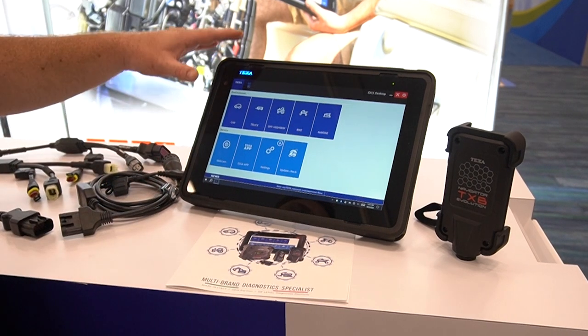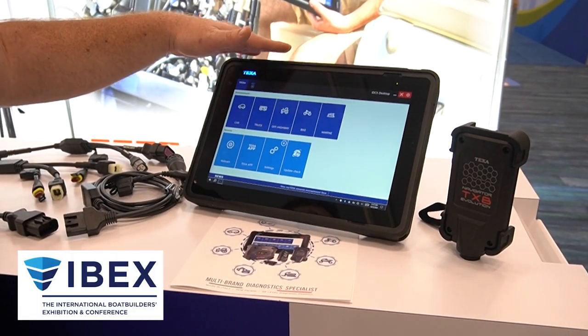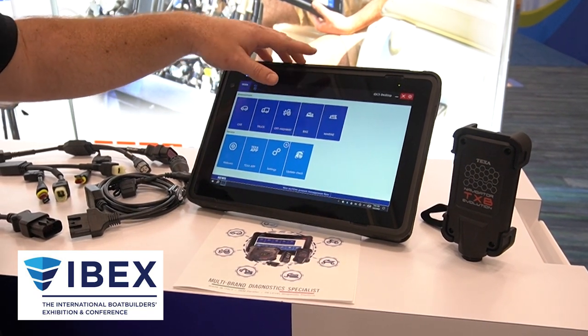Texas Diagnostics offers coverage for car, truck, off-highway, bike, and marine, including Class A truck, industrial, agriculture, and off-highway. Today we're at IBEX, and we're going to focus on marine.